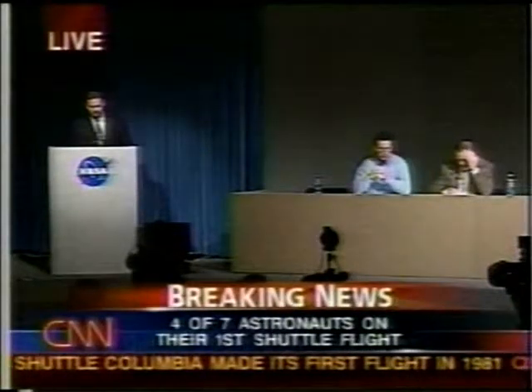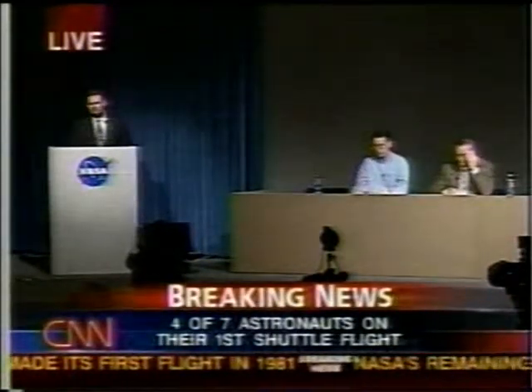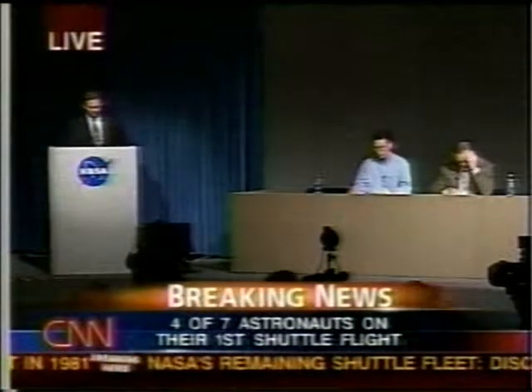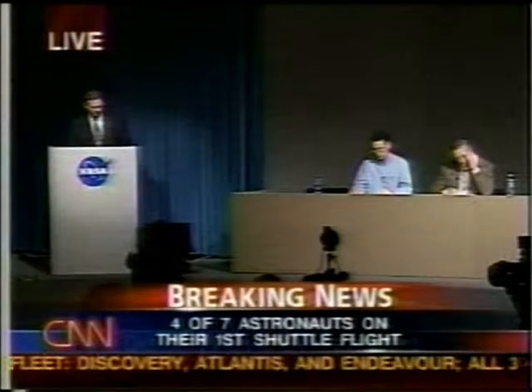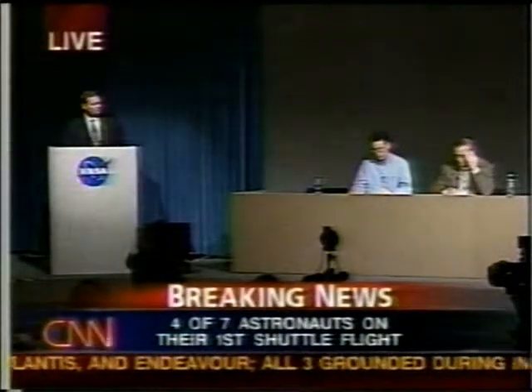Sumana Chatterjee with Knight Ridder Newspapers: Are there any satellites — NASA, U.S. military, or commercial — that might have captured what happened, and will we be looking at images from other satellites? And just about the debris as well, you mentioned earlier that you were anxious to see certain types of debris. What types are you anxious to see, and are first responders trained for the recovery of such hazardous materials?